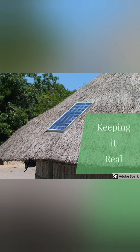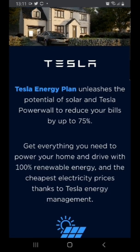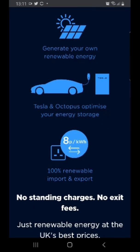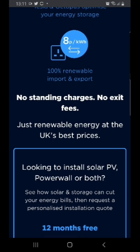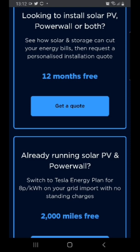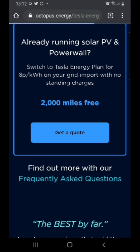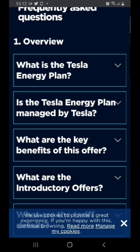Keeping it real - I came across this a while ago and thought I'd give my opinion. It's the Tesla Energy Plan, a collaboration with Octopus and Tesla. They make bold claims of 75% savings if you own a Tesla, solar, and a battery. They'll pay you 8 pence for every kilowatt exported and charge you 8 pence as well, with no standing charges - in my case that's 73 pounds saved. Let's have a look at the frequently asked questions.